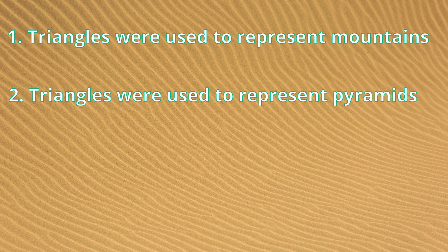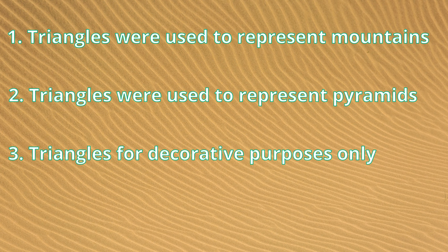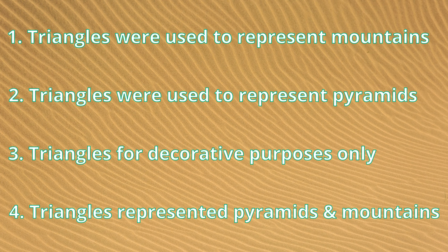Number two: the triangles we see in predynastic times were all pyramids. There was another way to represent mountains that we have not identified or been able to find. Maybe people at that time did not even bother to represent mountains. Number three: the triangles are not mountains or pyramids — they're just triangles, used for decorative purposes only. And number four: in predynastic times, mountains and pyramids were represented in the same way. It may sound weird, but there are words in modern languages that are spelled the same but have different meanings. And if that's the case, the problem is that there's no way to accurately tell if one of those ancient triangles represents a mountain or a pyramid — we can only guess by observing the context.